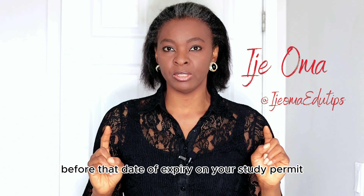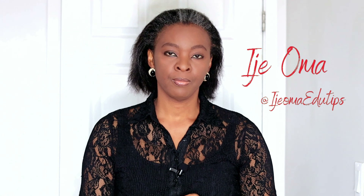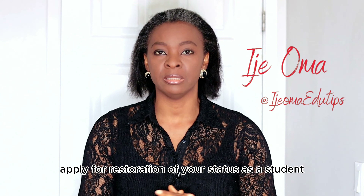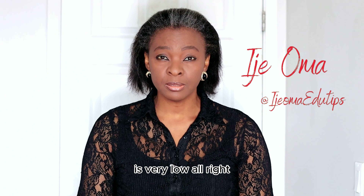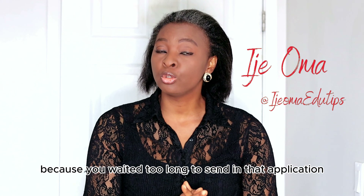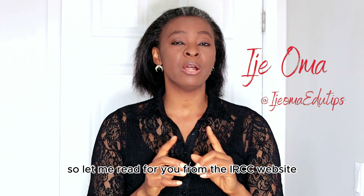What happens if you waited until your study permit had expired before looking for how to extend it? This is what IRCC says: firstly, you have to apply for a new study permit, and then you have to apply for restoration of your status as a student. That is very important — if you don't apply to restore your status as a student, the probability of getting your study permit renewed is very low and your renewal application may be denied.